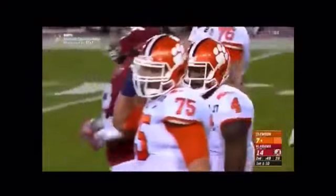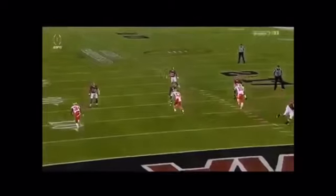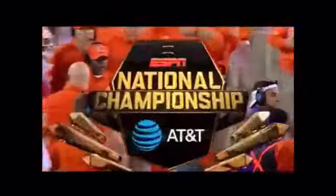The accuracy from Deshaun Watson when he is on — how about the guts to make this throw? Man coverage under, finds the matchup he wants against Tony Brown.